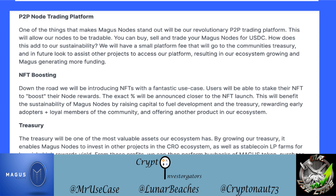One of the things that makes Magus Nodes stand out is their P2P node trading platform. This will allow nodes to be tradeable — you can buy, sell, and trade Magus nodes for USDC. There will be a small platform fee that goes to the community's treasury, and in future they aim to assist other projects in accessing their platform, growing the ecosystem and generating more funding for Magus.